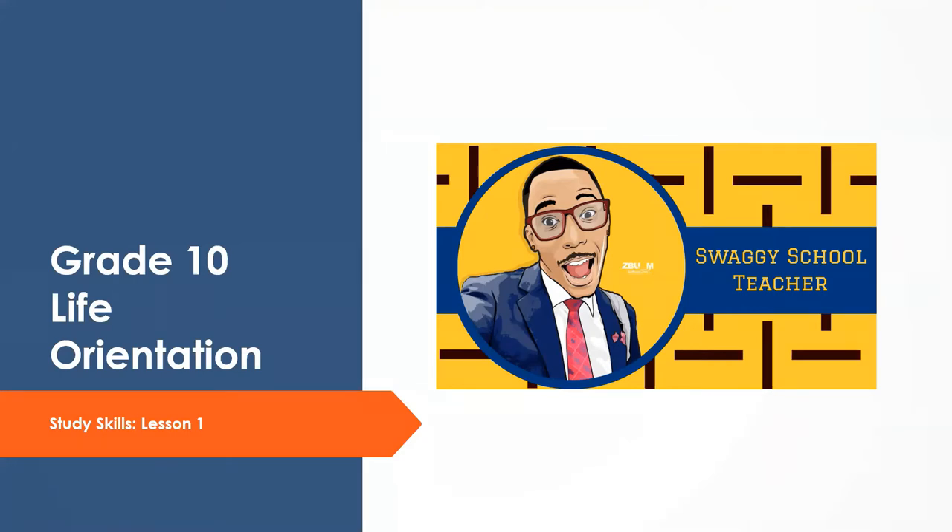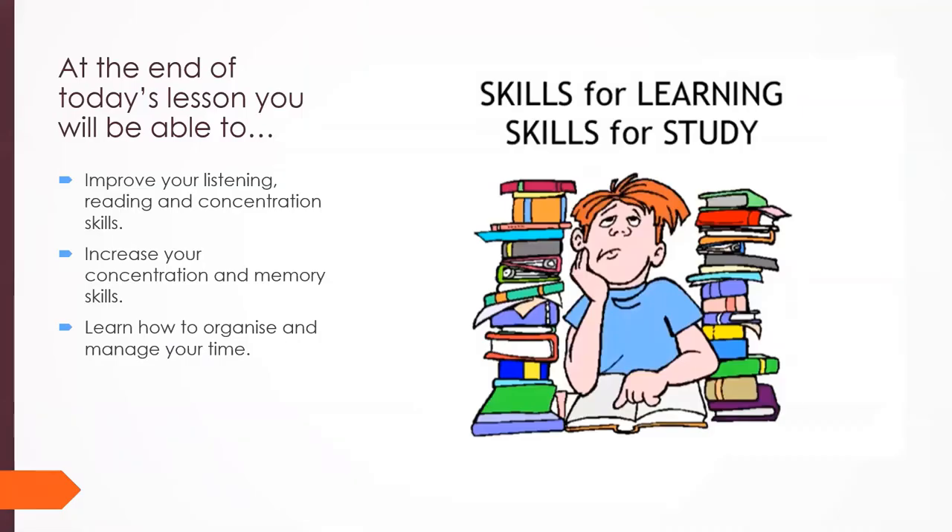You need to know what kind of person you are and what study style or method you can apply to make sure you enjoy your studying. At the end of today's lesson you will be able to improve your listening, reading, and concentration skills, increase your memory skills, and learn how to organize and manage your time — skills you apply not only in studies but also in your social life and in the world of work.